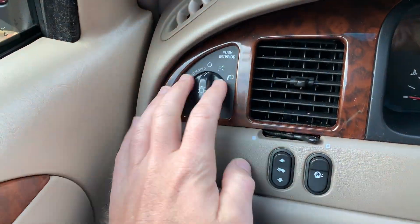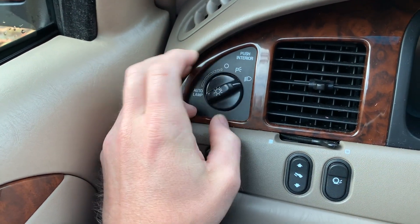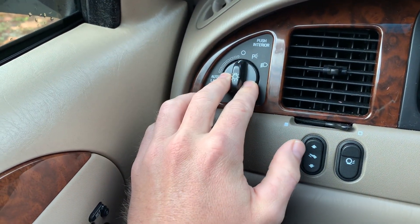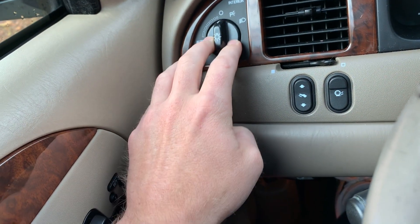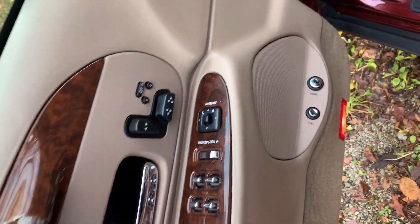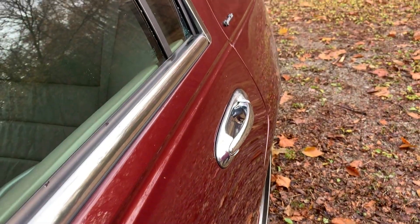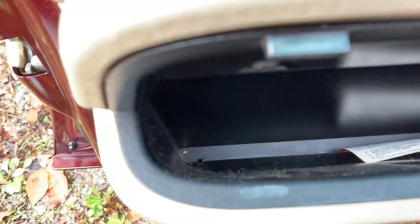One cool feature: you can actually press this headlight button to get interior lights — press the button, get interior lights. Pretty cool. There's also something I didn't notice before — a nice deep pocket here.